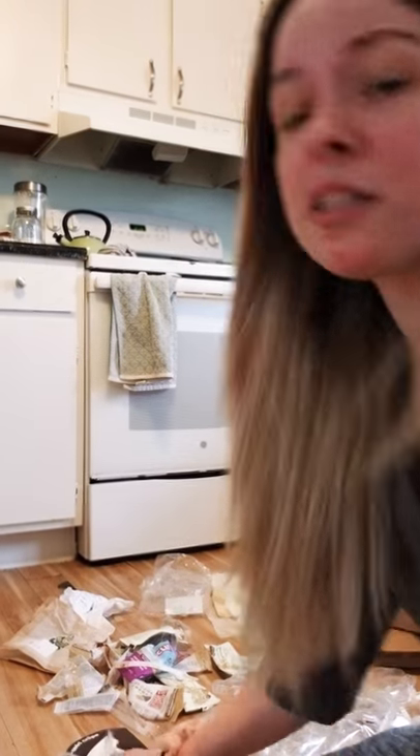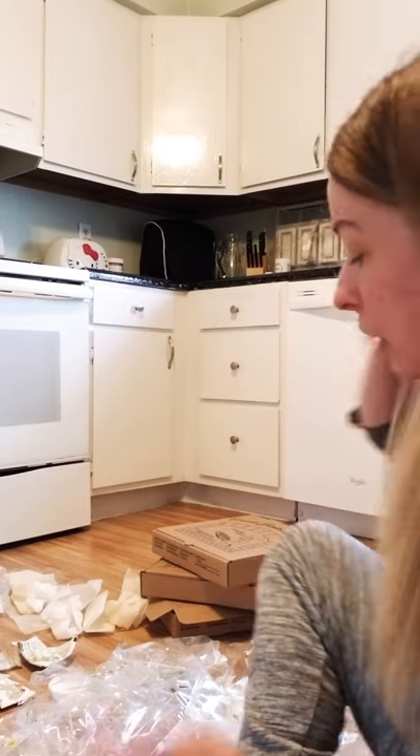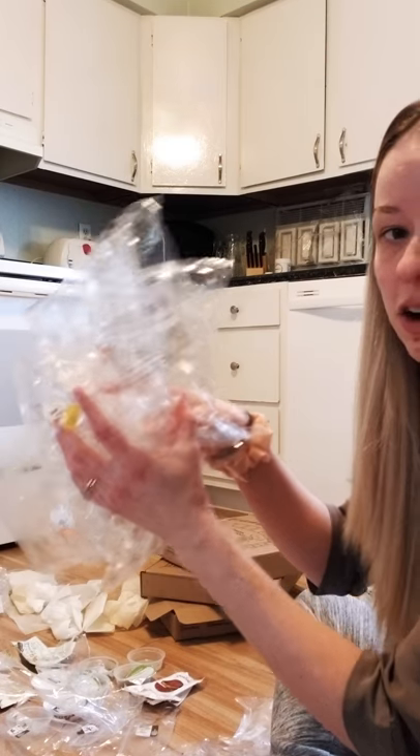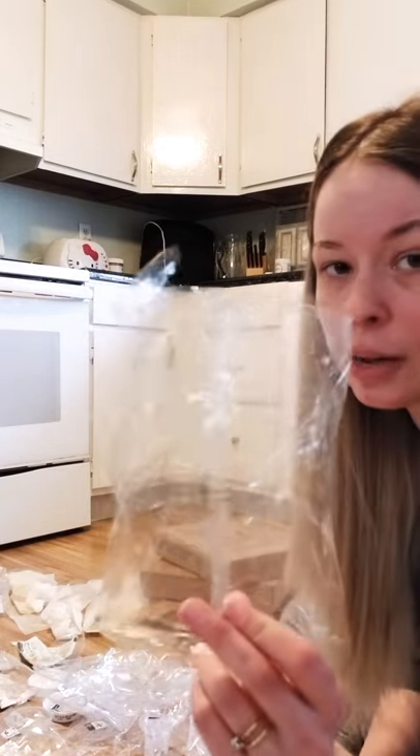I work at Starbucks, so a lot of my trash actually comes from Starbucks, which sucks. Now I'm going to start bringing food to work if I want to eliminate that, because literally all of these — all of these — are just the little plastic bags they wrap their pastries in.